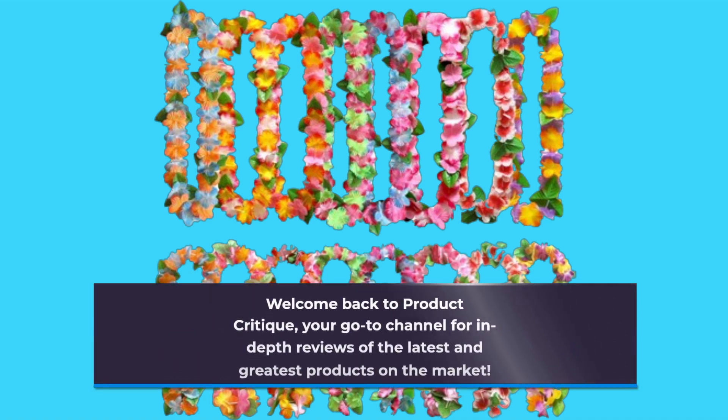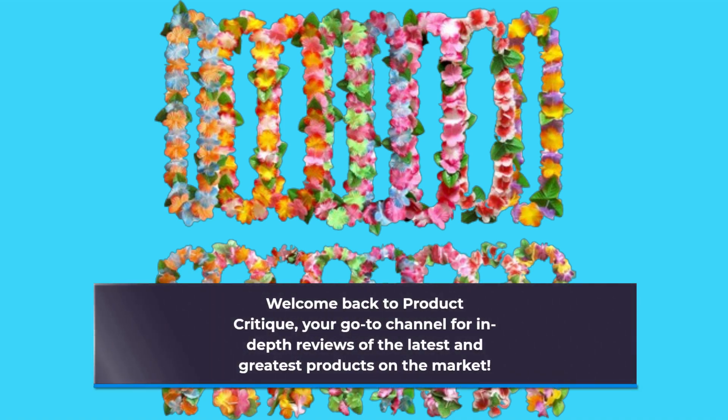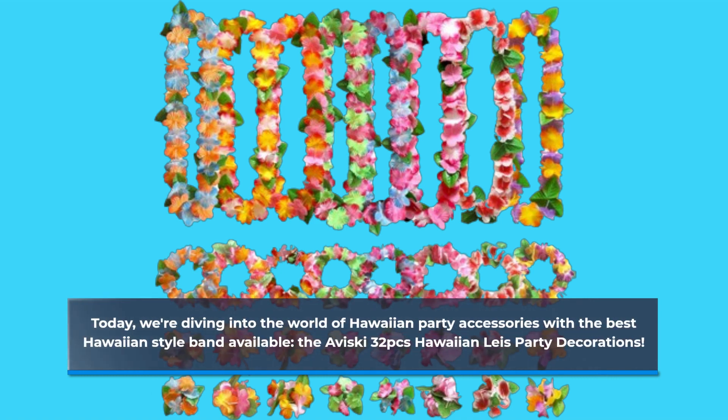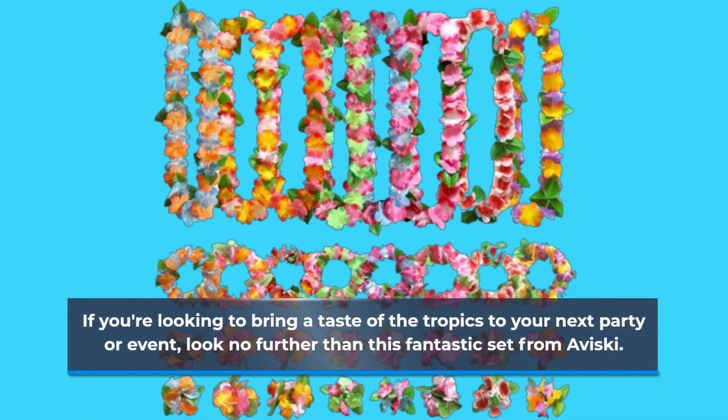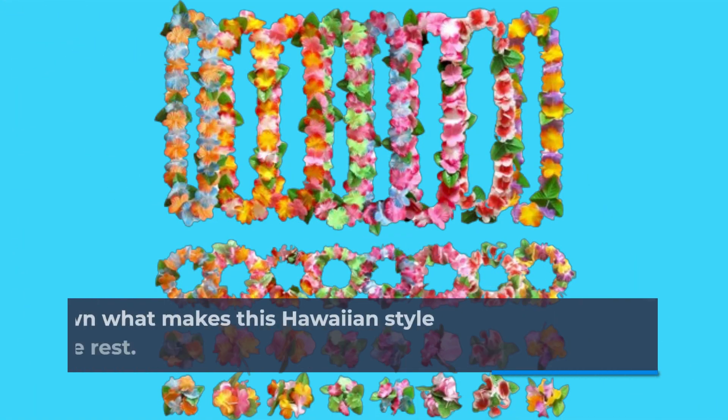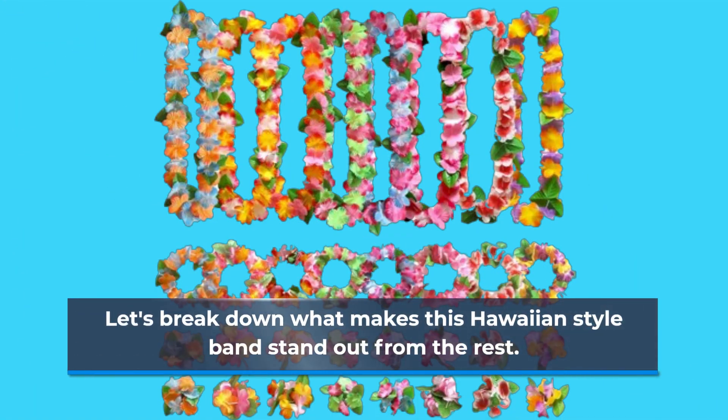Welcome back to Product Critique, your go-to channel for in-depth reviews of the latest and greatest products on the market. Today we're diving into the world of Hawaiian party accessories with the best Hawaiian style band available: the Aviski 32pcs Hawaiian Lays Party Decorations. If you're looking to bring a taste of the tropics to your next party or event, look no further than this fantastic set from Aviski. Let's break down what makes this Hawaiian style band stand out from the rest.